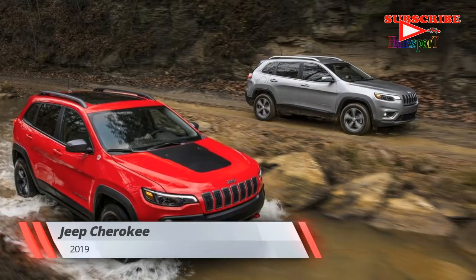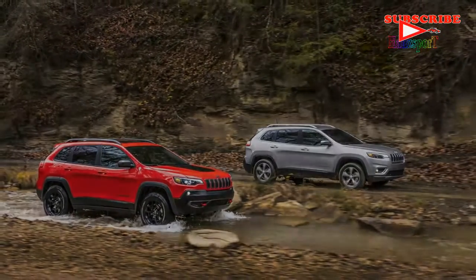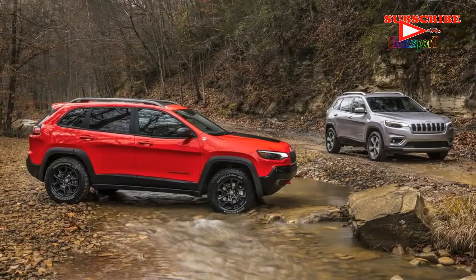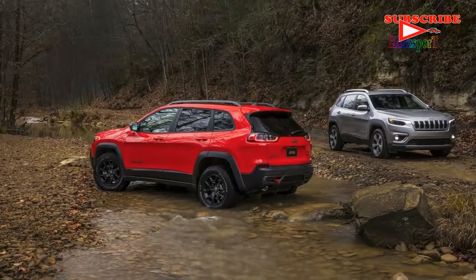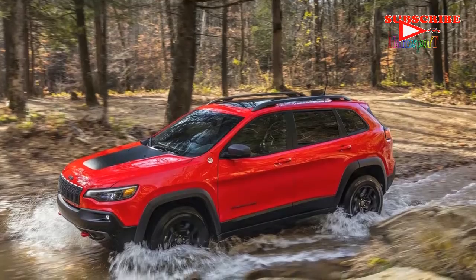When the Jeep Cherokee made a return in late 2013 as a replacement for the boxy Jeep Liberty, reactions were mixed on the crossover's styling. Sure, all the Jeep hallmarks were there — seven-slot grille, squared fenders, etc. — but something seemed different, especially with that face. Well, the course has been corrected.